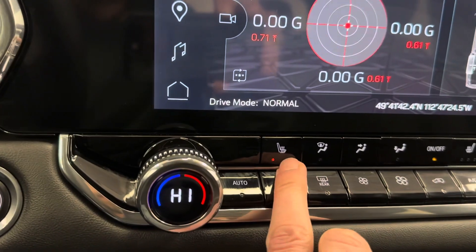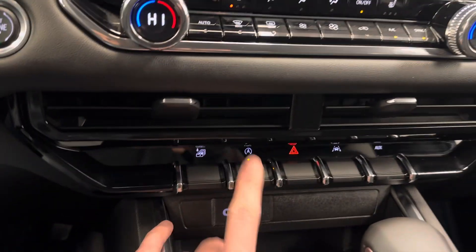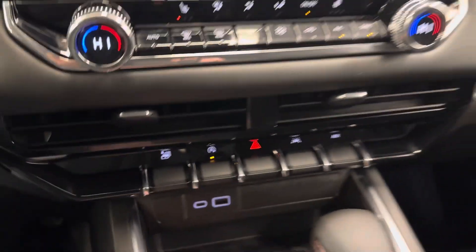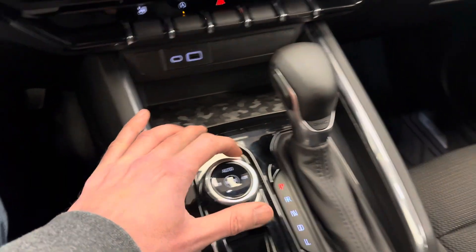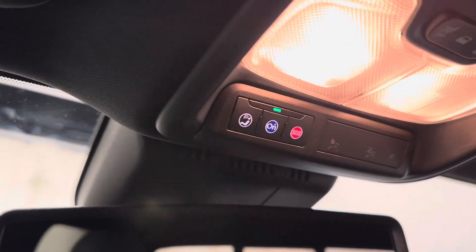We got heated front seats, dual zone climate control, stop-start capability, lane departure warning, USB-C, USB, four-wheel drive control, and automatic transmission. The vehicle also comes with OnStar.